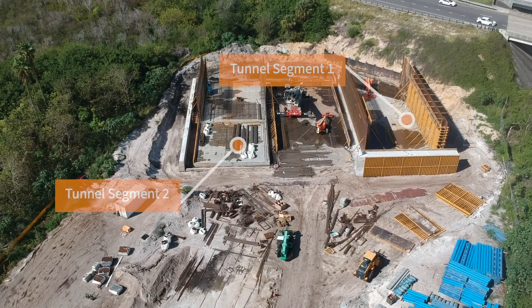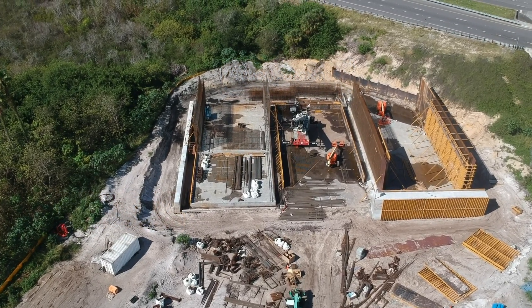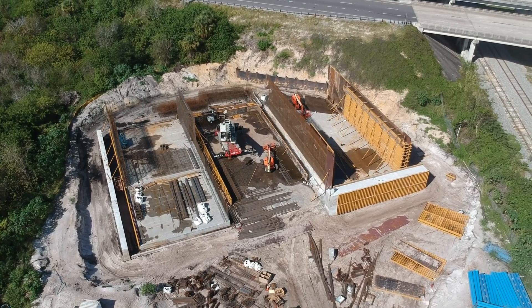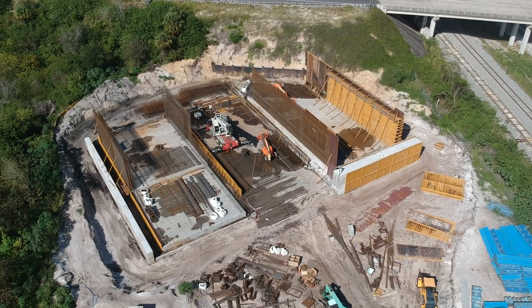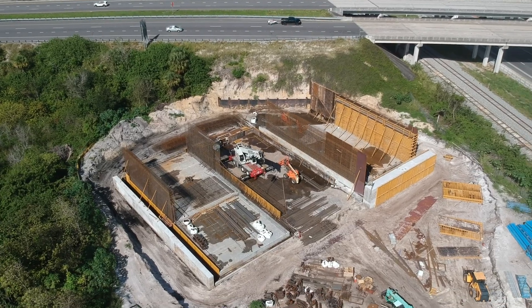The tunnel is built in two separate segments. The first is on the right and the second is on the left. This will be done through a process called box jacking. Based on a timelapse video released by contractor Granite Construction of the tunnel already completed at Goldenrod Road in Orlando, the right segment will be pushed under the 528 first.